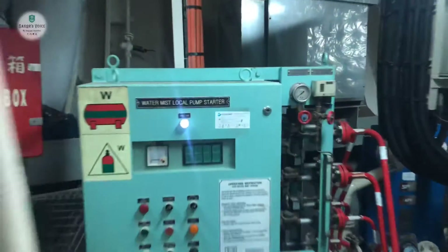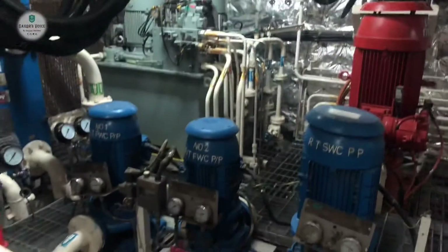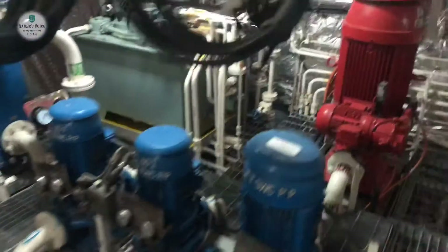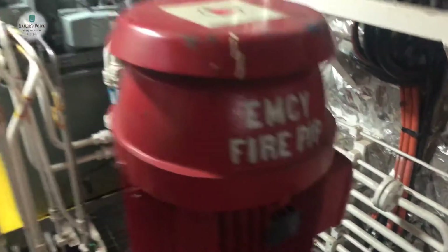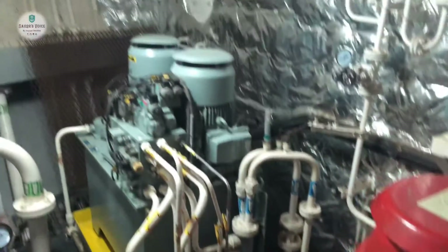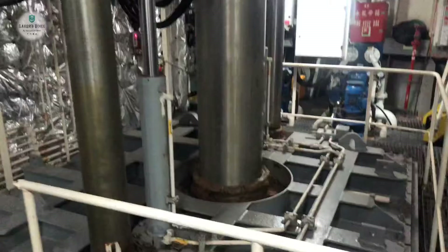We have water mist control here. These are cooling pumps for the bow thrusters. We have a main fire pump — every Saturday we are testing it. The anchor wash pump is also used similarly. This is also a very big motor.